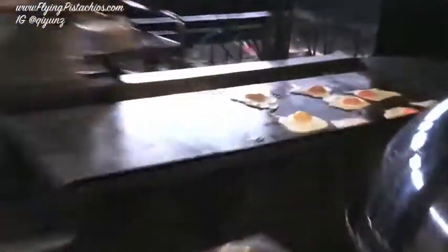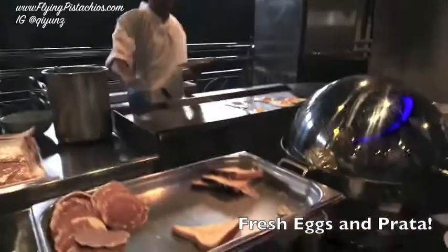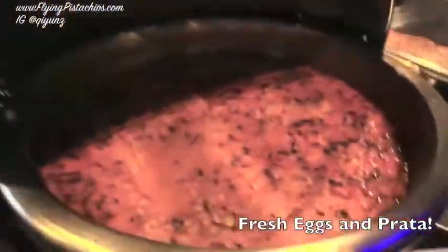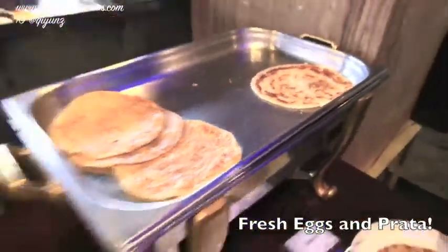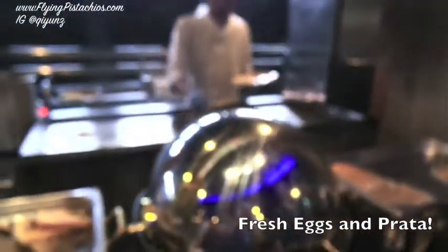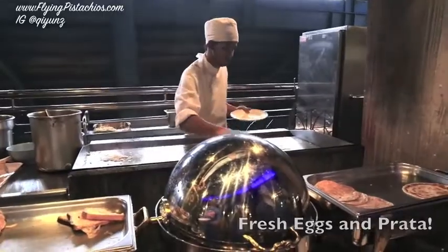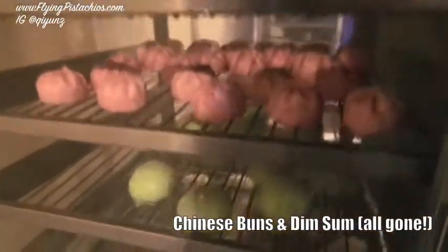My favourite — eggs! What is this? Oh, it's Dao! And last but not least, you have your self-serving dim sum. The spread is really good and I'm going to tuck in now. Bye!